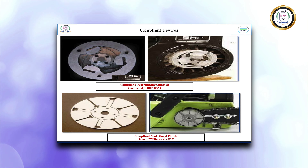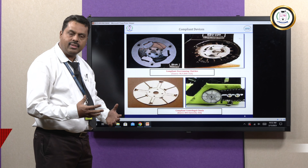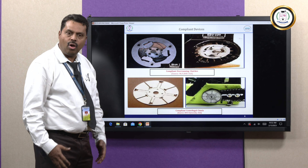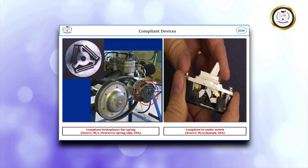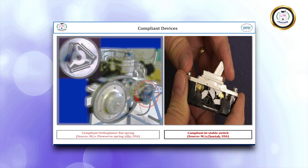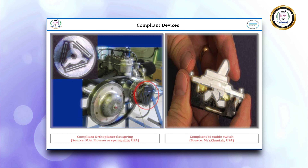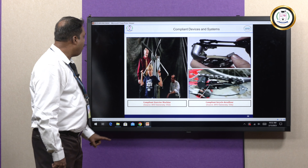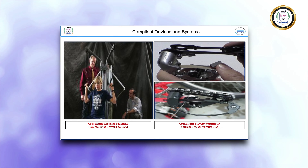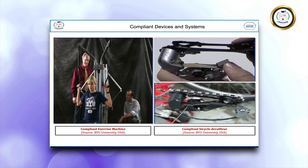Compliant devices also include Compliant Overrunning Clutches and Compliant Centrifugal Clutches — these can replace rigid body devices, with the only limitation being load capacity. Further examples include Compliant Orthogonal Flat Spring developed by FlowServe Spring USA, and a Compliant Bistable Switch developed by Cheetah USA. Compliant parts are also found in many exercise machines.